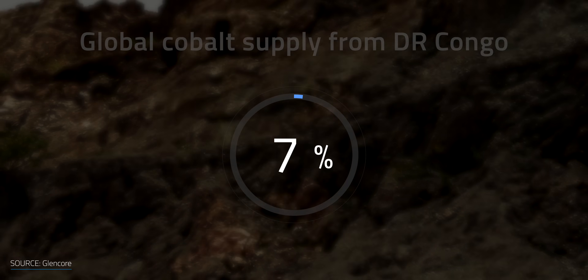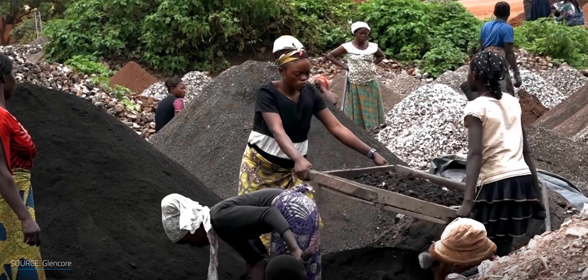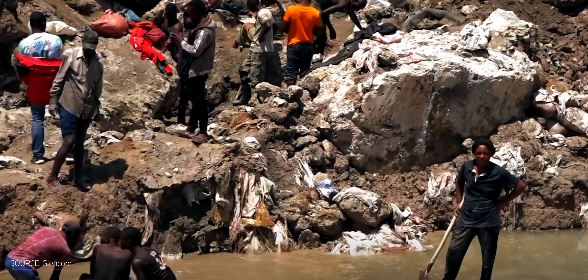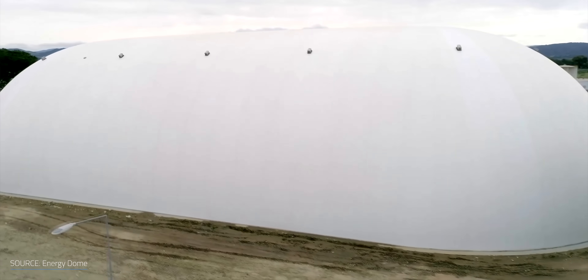When it comes to cobalt, about 70% of the world's supply comes from the Democratic Republic of Congo, which has a horrible track record with forced labor, child labor, and safety. Energy Dome batteries only need steel, CO2, and water. So the CO2 battery can be built using off-the-shelf equipment taken from the existing supply chain, making the system easily scalable.